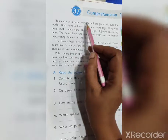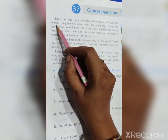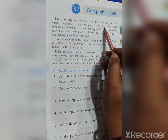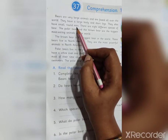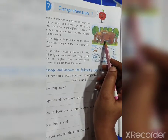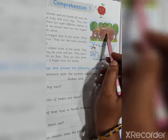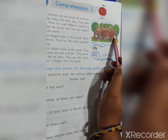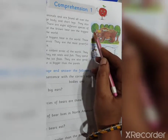Bears are very large animals and are found all over the world. They have a large body and short legs. They also have small round ears. Look here students — they have a large body, short legs, and small round ears.